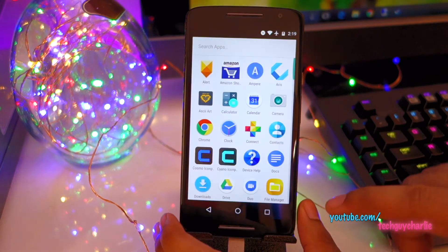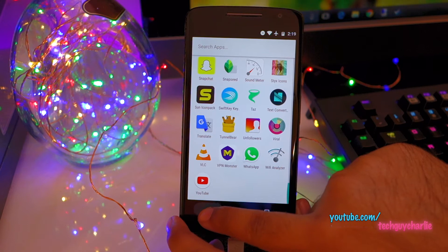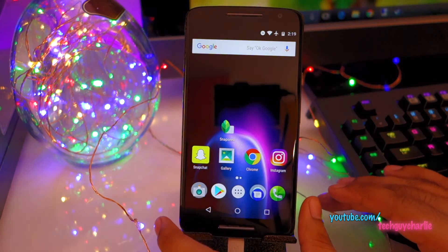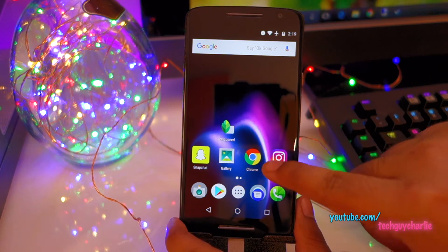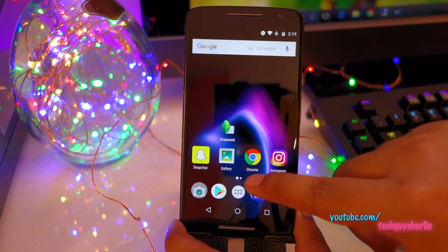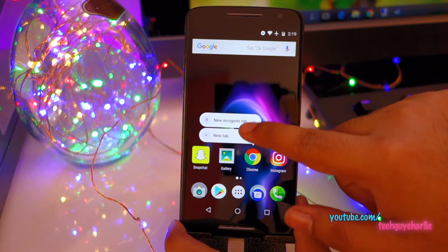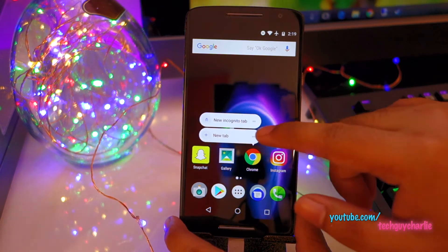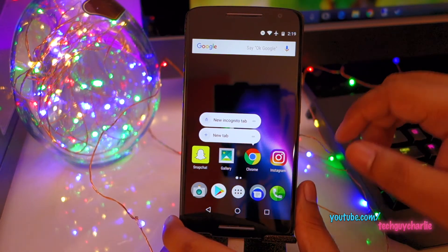This is the Google Now Launcher. It is exactly the same as it was before. But there's a new feature called App Shortcuts. What App Shortcuts does is give you a context menu if you long press an icon. This will make your work a little bit easier because you get direct access.